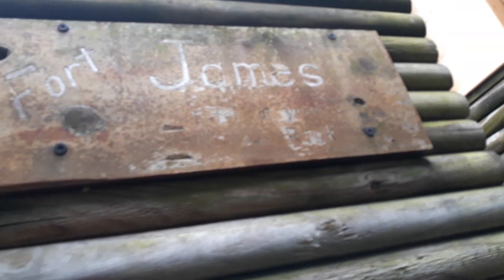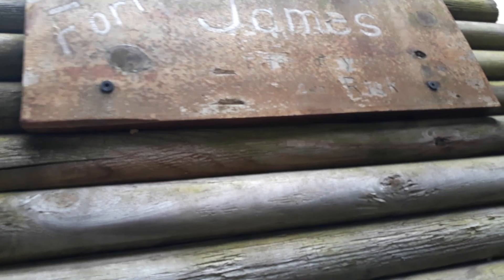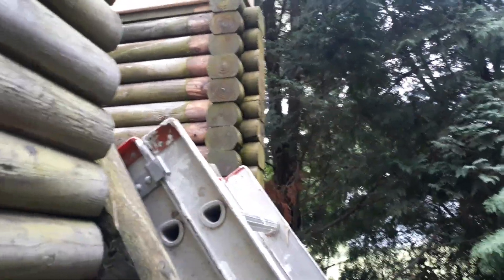We'll eventually get the Fort James sign cleaned up and redone, make it look nice. And I'm going to power wash all of this — I want to get all the moss off of it. The floor's kind of slick inside there when it gets wet, so I want to clean that up and get the moss off the outside of it. Make it look more like that spot right there where the post came out.